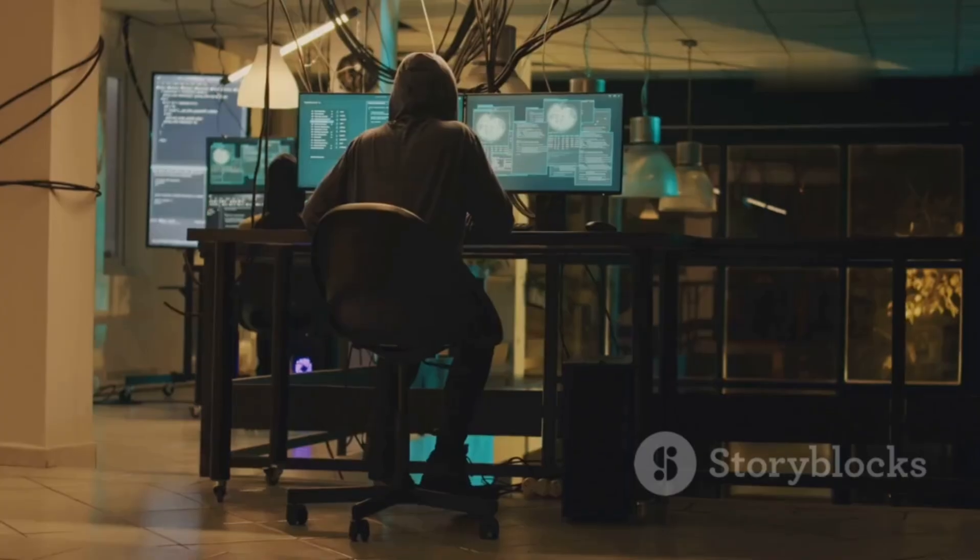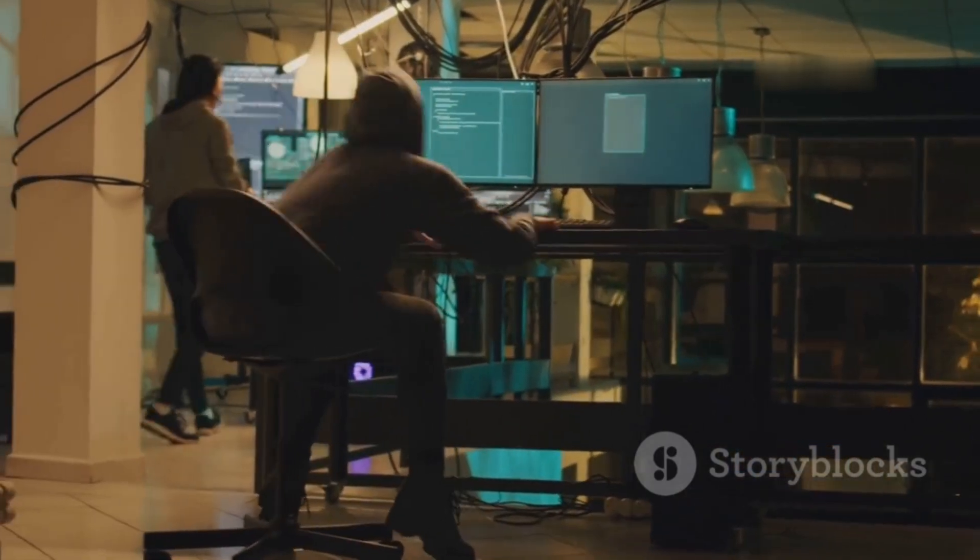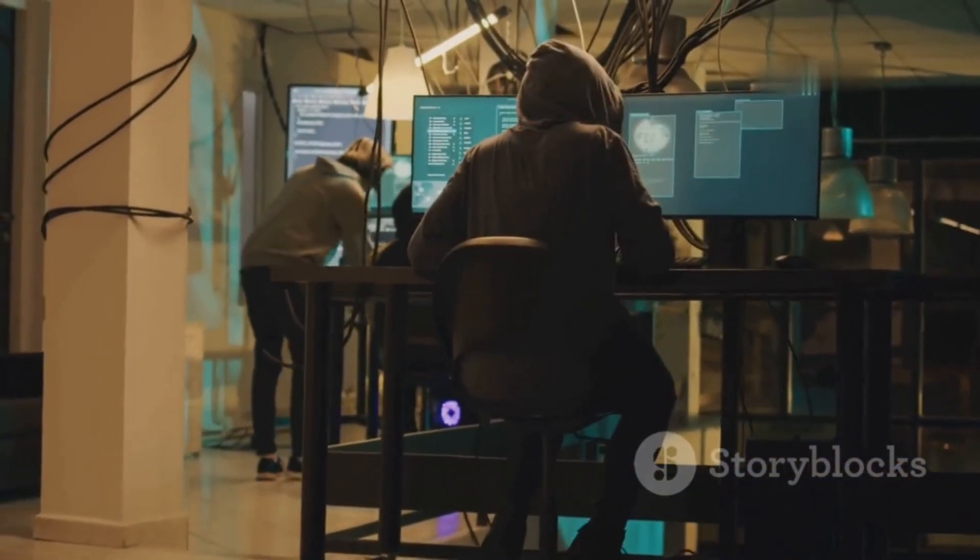Hey everyone, it's your name. In the cybersecurity world, your laptop is your weapon, your shield, your everything.